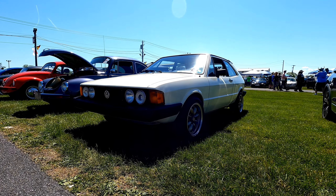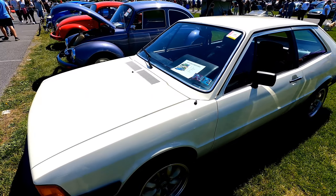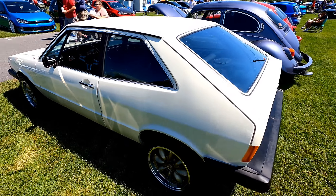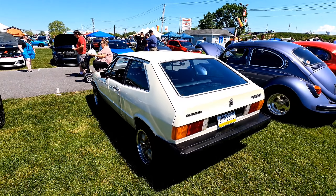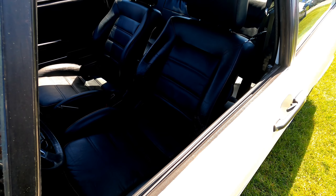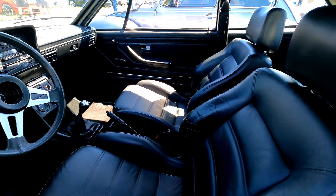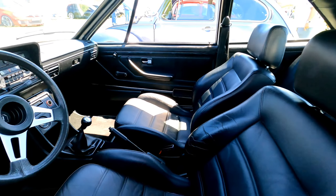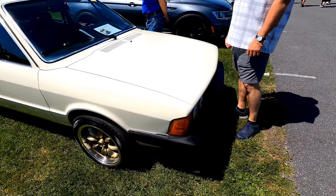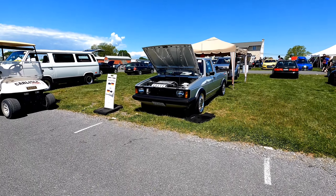All right, here we've got a nice clean example of a MK1 Scirocco — 1981. This thing is nice. The interior is very clean too. I'm sure anyone watching here can spot these seats from a mile away — he scored some Recaro seats to put in the Scirocco. Other than that, it looks like a pretty original interior.